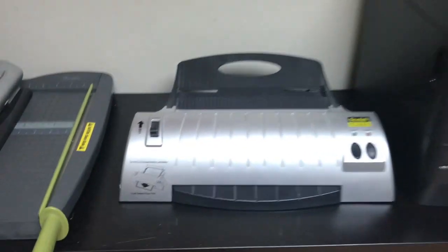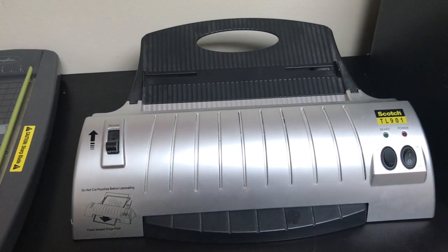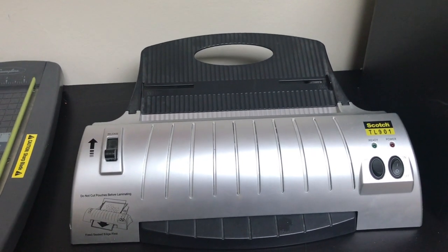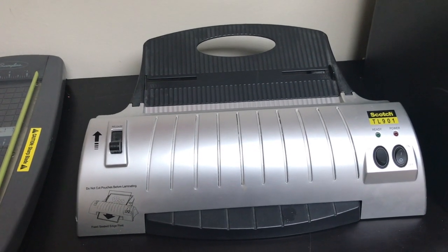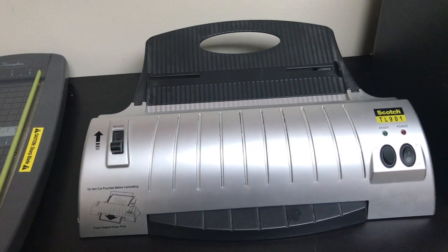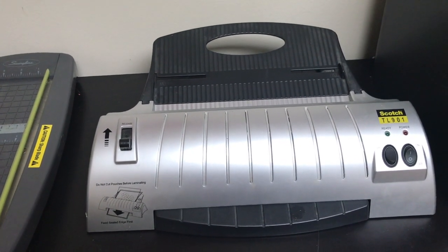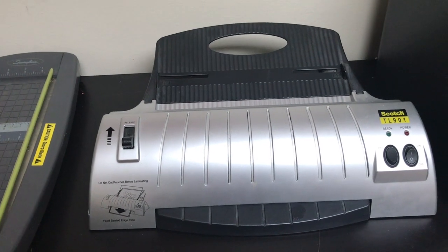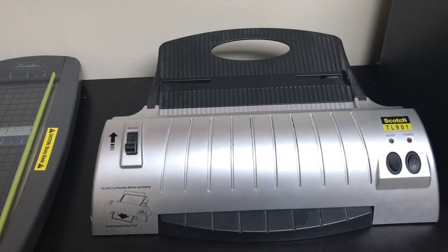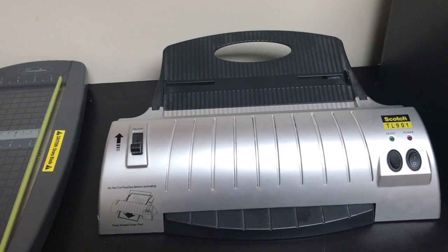And then a laminator here — I have just a Scotch laminator. I have had this thing for probably 10 years and I use it at least three to four times a week. It still works great. They have an updated one, but they are still only about 20 bucks and well worth it. The laminate I use with it is just Amazon Basics laminate. You can buy the Scotch brand — it is a little bit thicker — but it is more expensive than the Amazon Basic one, and the Amazon Basic one works great. I will link that below, and those Amazon Basic ones go through this Scotch laminator just fine.